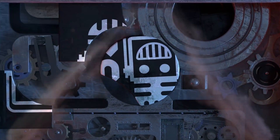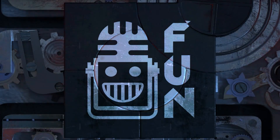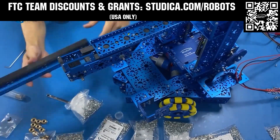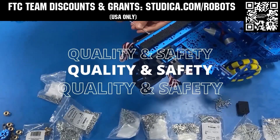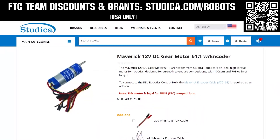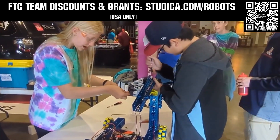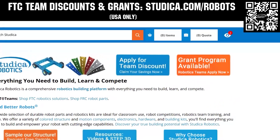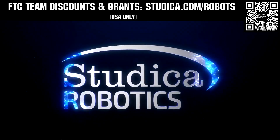This video on FUN is brought to you by our viewers, supporters, members, and also in partnership with the following. Studica Robotics is inspiring teams to build better robots with their new array of FTC team options. Check out their updated bevel gears and Maverick hex shaft motors, planetary gearbox options, and six millimeter hex components and shafts for extreme power transmission. Go to studica.com/robots to learn more and apply for discounts.